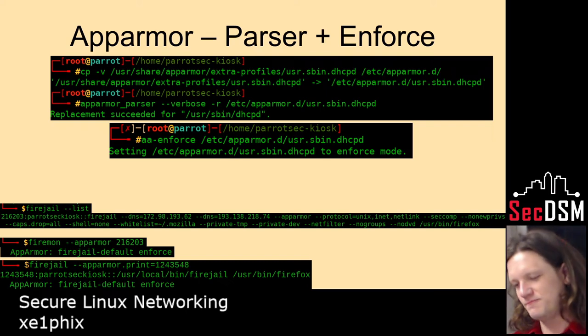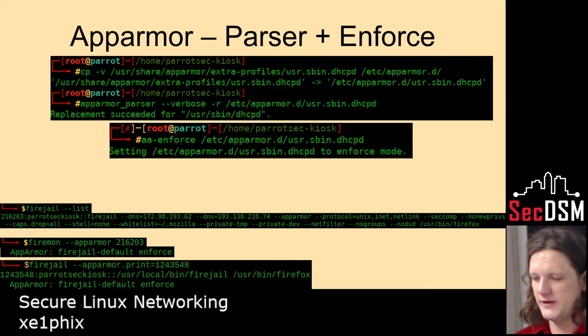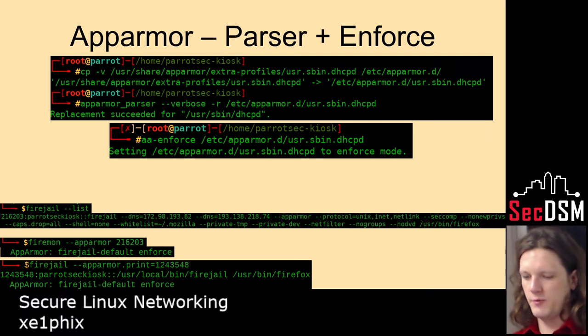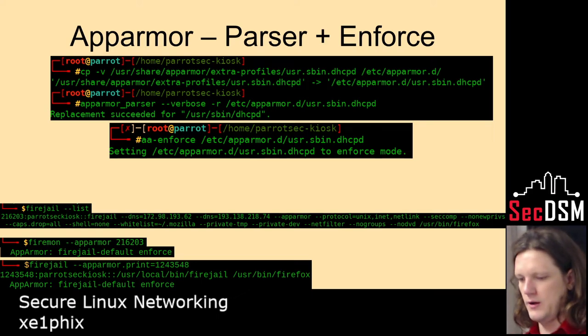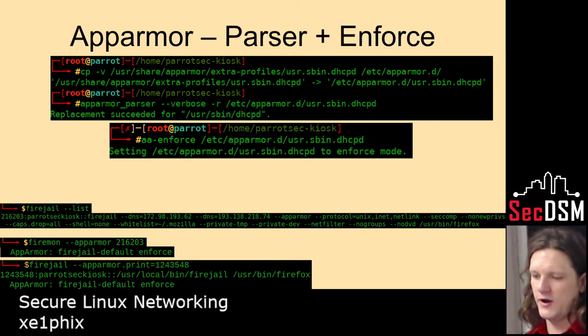AppArmor needs the parser to load it, and AppArmor is a kernel module, so it exists in kernel space. Enforce is enforcing it; confine is logging it. Enforcing means if it's not supposed to be doing that by policy, it'll force it to die — it'll kill the signal.